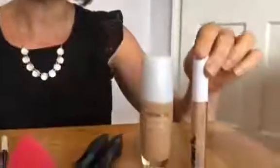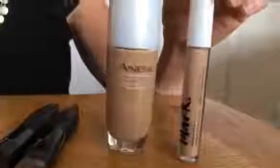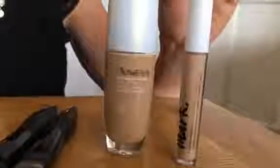I started with a concealer just to get rid of some of the redness and little imperfections. That was the Mark Liquid Concealer that you can see here. It's great because it's got a little wand and you can just apply that.